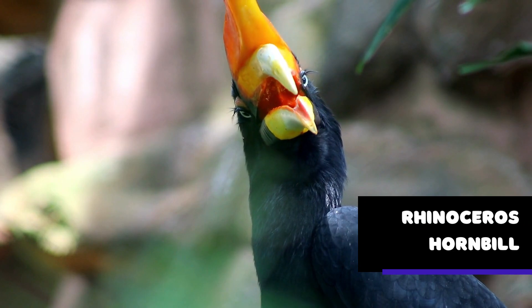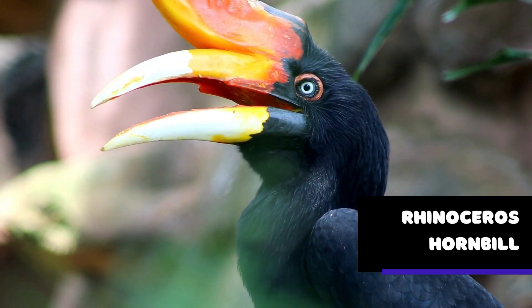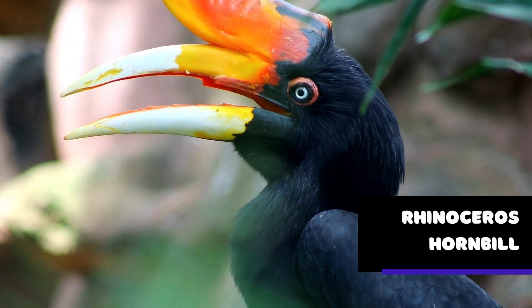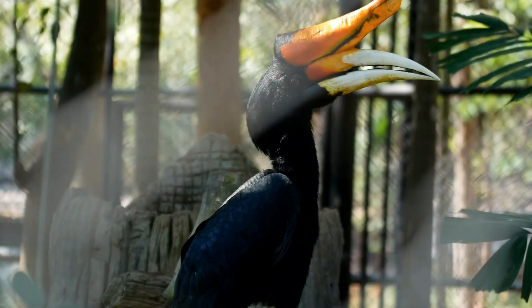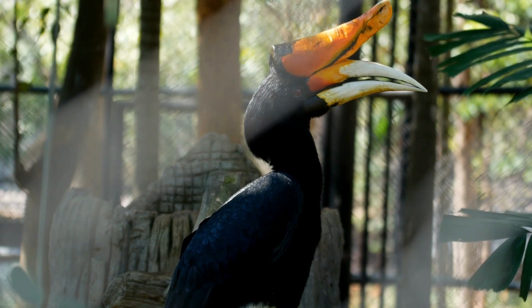The rhinoceros hornbill is a large and impressive bird found in Southeast Asia, specifically in Malaysia, Indonesia, and Thailand. As its name suggests, the rhinoceros hornbill has a large casque, or horn-like structure, on its bill, which is used for a variety of purposes. One of the most interesting things about the rhinoceros hornbill is the role that its casque plays in courtship and mating.